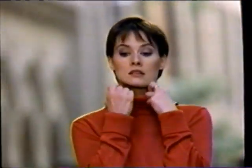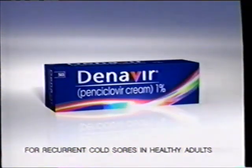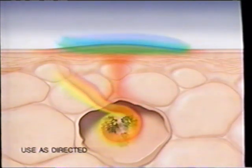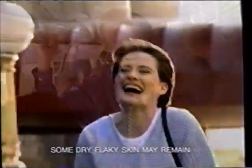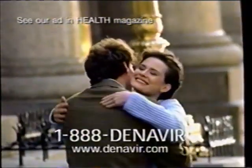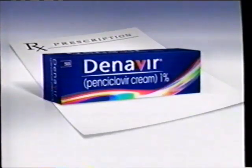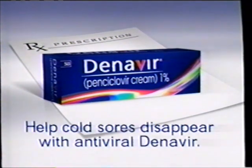Forty million faces have to face cold sores — no face should have to face another one alone. Today there's prescription Denavir, the only antiviral cold sore medicine. Smooth on Denavir and it penetrates to block the virus that causes cold sores, helping healing at the tingle or the blister. In four and a half days, wear a smile instead of a cold sore. In studies, a few people experience headache and redness. Call 1-888-DENAVIR or ask your physician or dentist. Help cold sores disappear with antiviral Denavir.